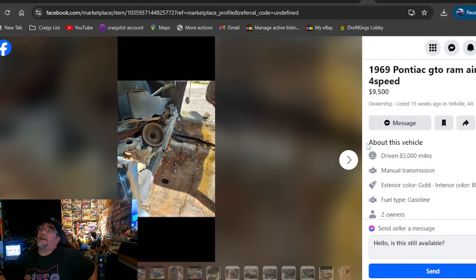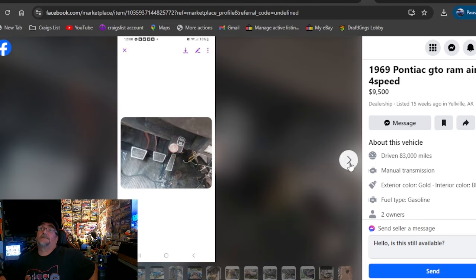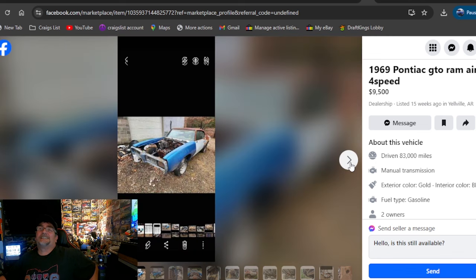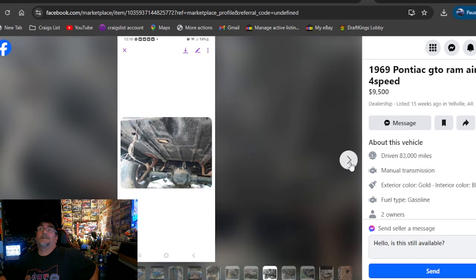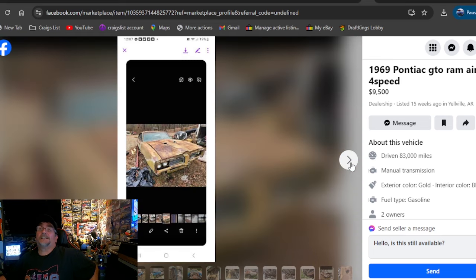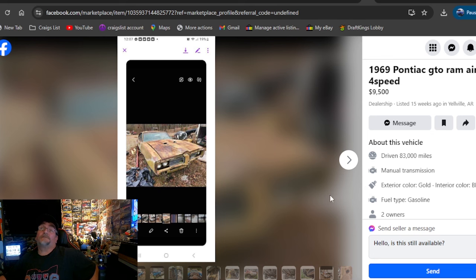1969 Pontiac GTO Ram Air 3, 4-speed — love that. $9,500. Can't get there fast enough. It's rough, but there's your engine, 4-speed and everything sitting there. Are you getting two cars? Because that doesn't look like the same car. You'd have to reach out and contact him — that might be a great deal. $9,500. There are actually two separate GTOs for sale — one price, you get both cars. Boom, two of them for $9,500. Arkansas. That's your pick of the day for sure.